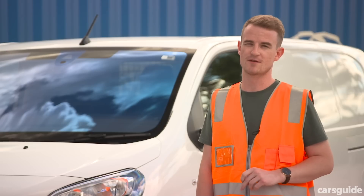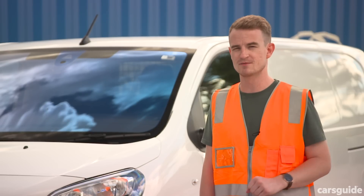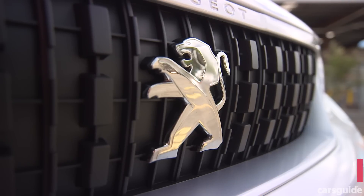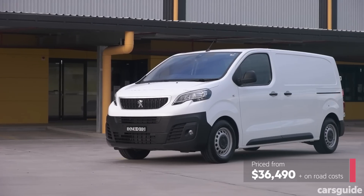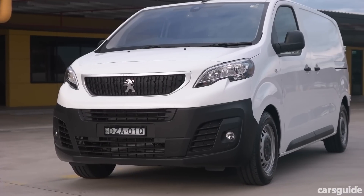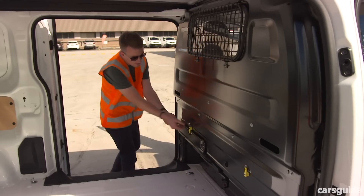Head to carsguy.com.au for the full review, and if you're watching from our YouTube channel, make sure you hit subscribe so you never miss a video. Priced from $36,490 plus on-road costs, the Expert competes with other vans such as the Hyundai iLoad, the Renault Trafic, the Volkswagen Transporter and the Ford Transit Custom.